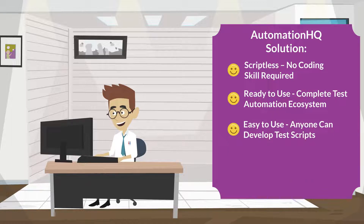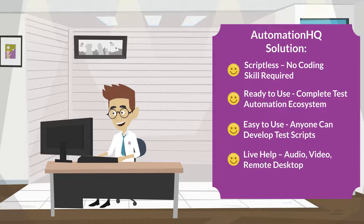Anyone in Mark's team can develop test automation scripts, as they are easy to create in AHQ, and he doesn't require a dedicated quality assurance team.